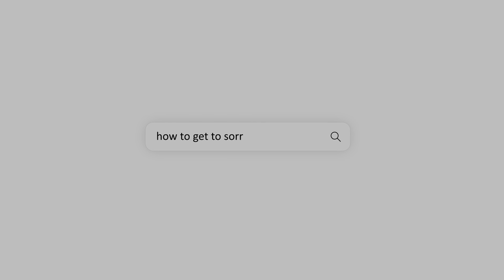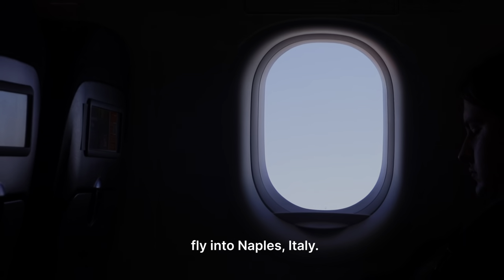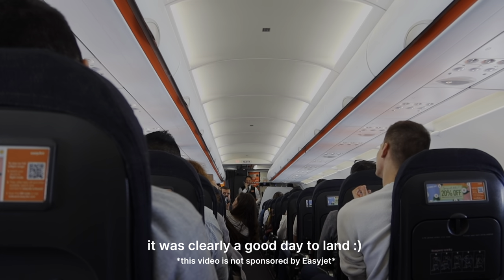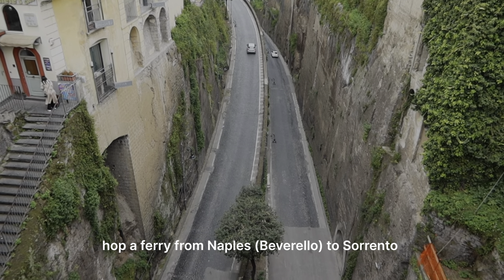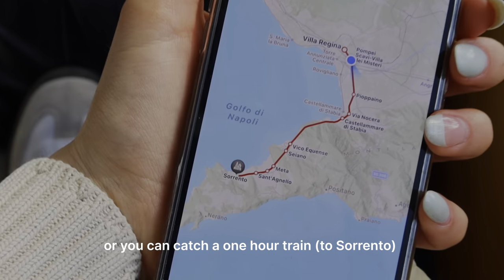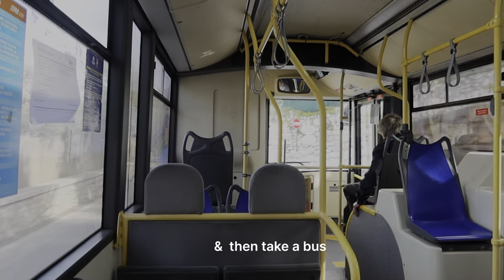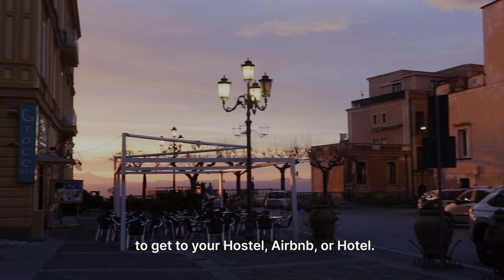You're probably wondering how to get to Sorrento. To get here, you can fly into Naples. You can hop on a ferry from Naples to Sorrento for about 14 euros, or you can catch a one-hour train that's 4 euros. Then take a bus to your hostel, Airbnb, or hotel.